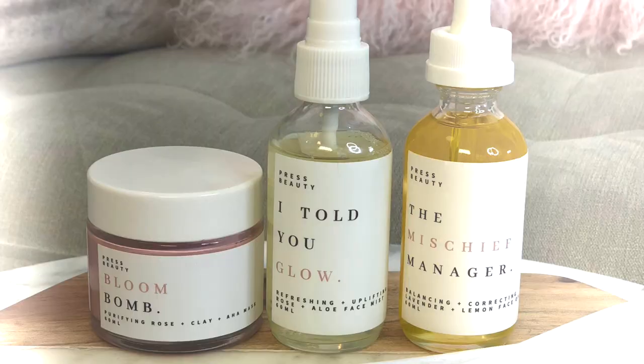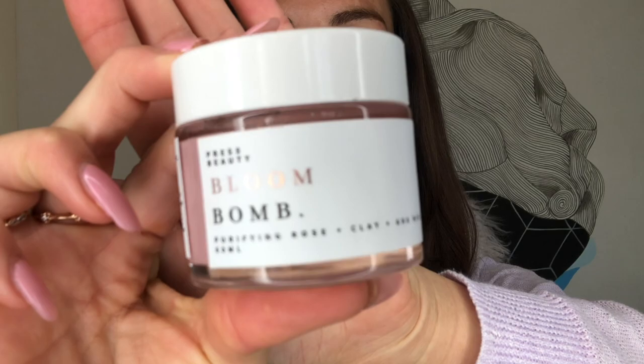Today I'm going to talk you through a product range called Press Beauty, which specializes in organic, natural products. I use so many active chemicals on my face that I don't really make time for natural organic products, but I have been recommended them for pigmentation and melasma.